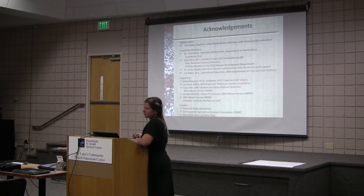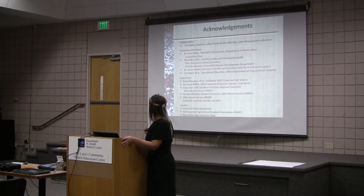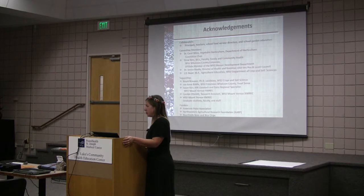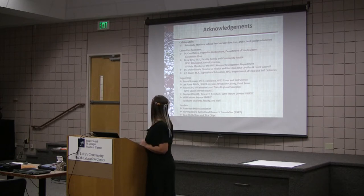I wanted to make some acknowledgements — there are many collaborators. When you're working in school districts you have many people involved: principals, teachers, school food service directors, and school garden educators. I want to thank Common Threads Farm, my committee members, and my committee chair Dr. Carol Miles; Drew Becks, Janice Radha, and J.D. Baser. And my supporting crew: Brooke Brower, Leanne Griddle of WSU Food Sense, Susan Kerr, Carolyn Klismuth, and the graduate students, faculty and staff at WSU Mount Vernon. My funders: the American Pulse Association, who originally came up with the idea of the school garden curriculum; NARF — Northwestern Agricultural Research Foundation; and Beanfields Bean and Rice Chips.